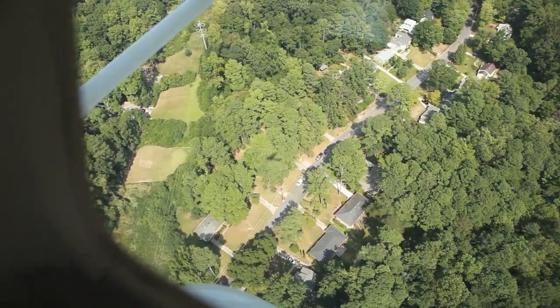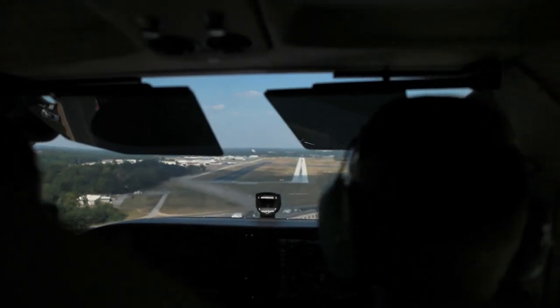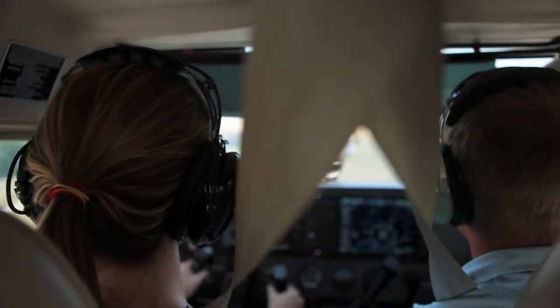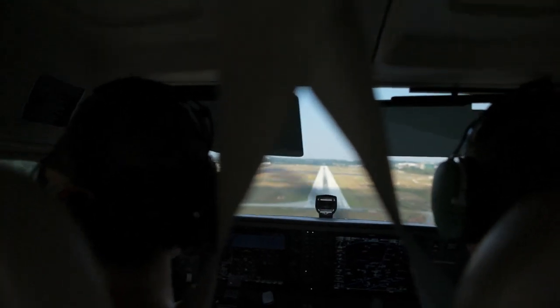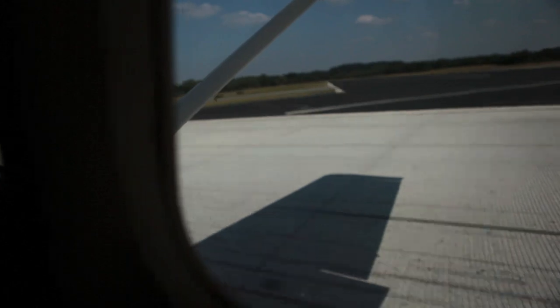Okay, yeah, 2 left. Bravo Alpha, cross runway 9, 0-1-0-4 X-Ray VFR. 4-4 X-Ray VFR. 5-3 X-Ray VFR. Thank you.